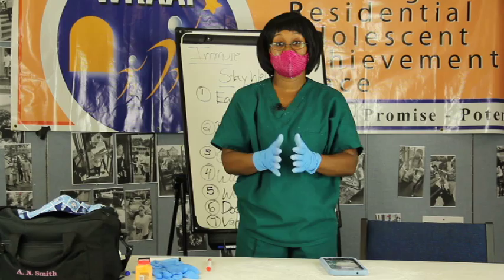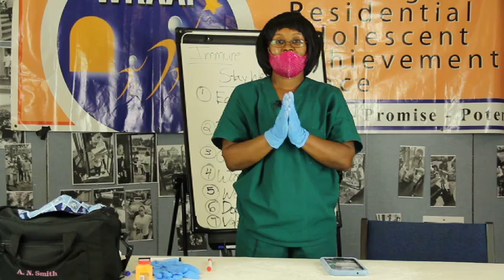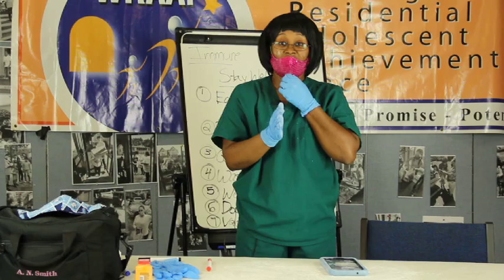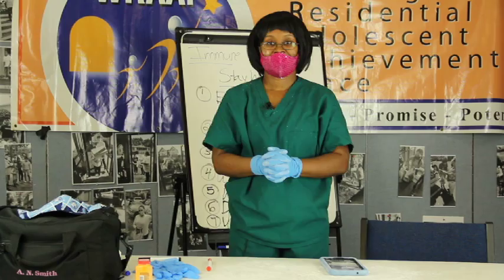I hope that has been helpful for you all to understand how important it is to take care of your body and wear your protective equipment. It has been my pleasure. Please remember, it is important for you to exercise your mind as well as your body. Stay well and I look forward to our next session. I'll see you in the next session.